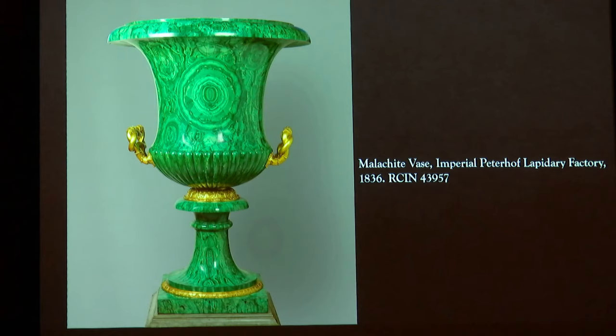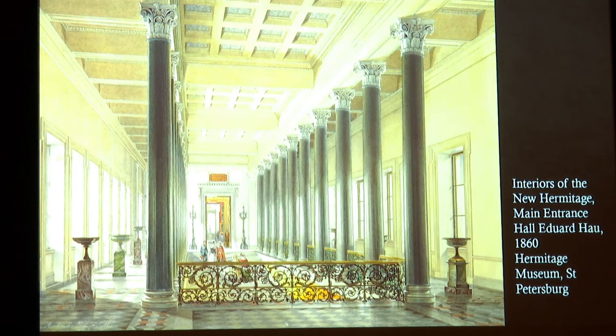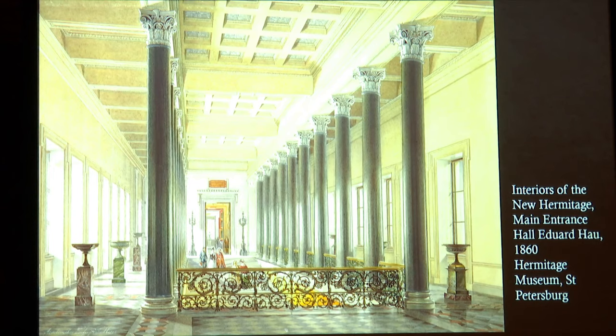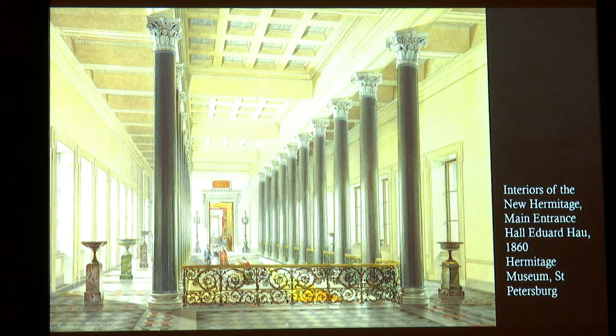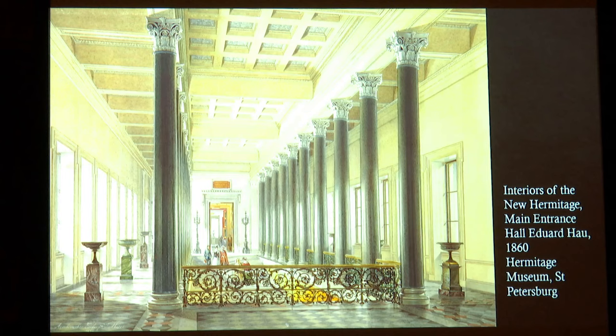In Queen Victoria's journal for the 22nd of August, she records Lord Melbourne, her Prime Minister, saying: "The Emperor is going to send you a present — a Malachite vase. They say it's the finest in the world, and it stands in his palace at present." Nicholas I was instrumental in introducing monumental hardstone vases to the decoration of the new Hermitage, the purpose-built museum he created at the Winter Palace to house the imperial art collections after part of the palace had been destroyed by fire in 1837.